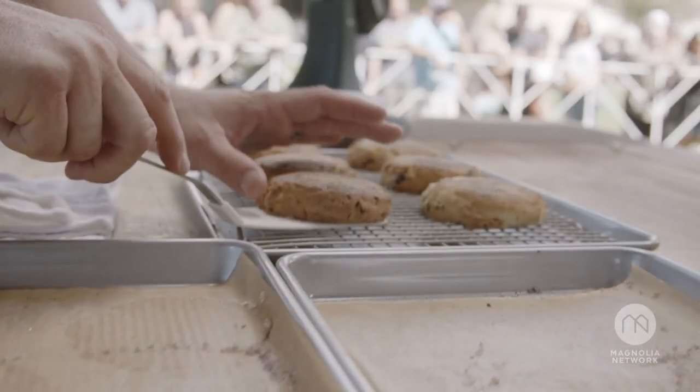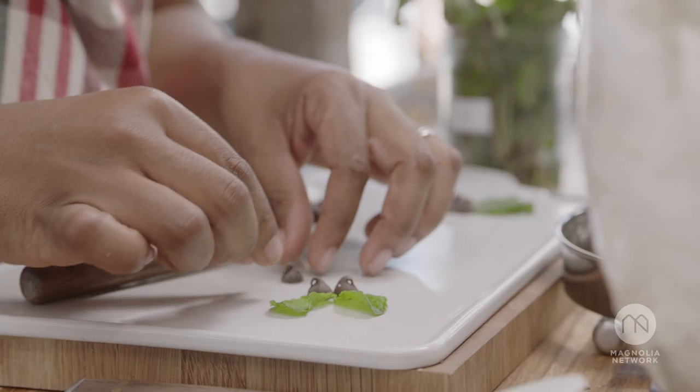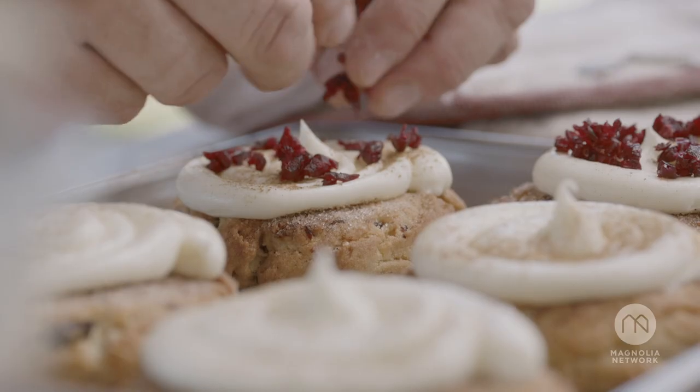It's got a nice crispy outside, a soft, chewy on the inside. It's gonna be good, y'all. I'm very curious to see which one of your cookies is gonna make it into the bakery this holiday season and who's gonna win the $25,000. Something smells amazing.